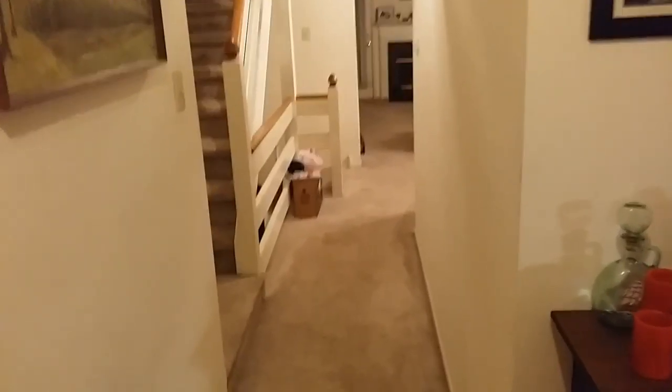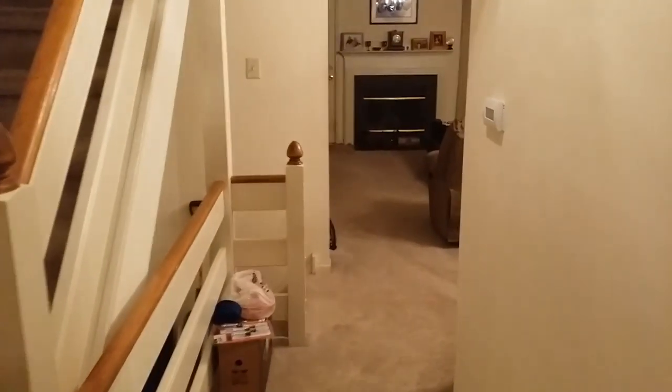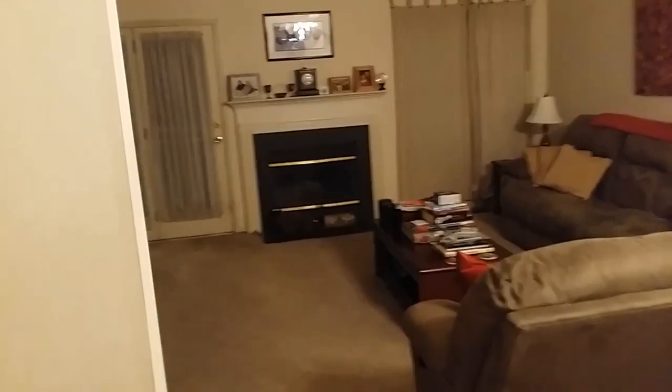Here we are walking into the building that houses Tech Dive TV studios here in Westchester, Pennsylvania. Yes, it's technically my house, but yeah, it's my living room.